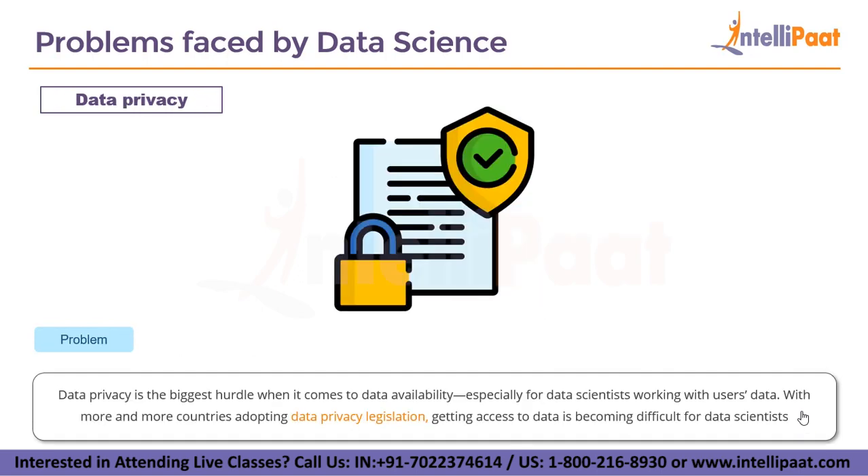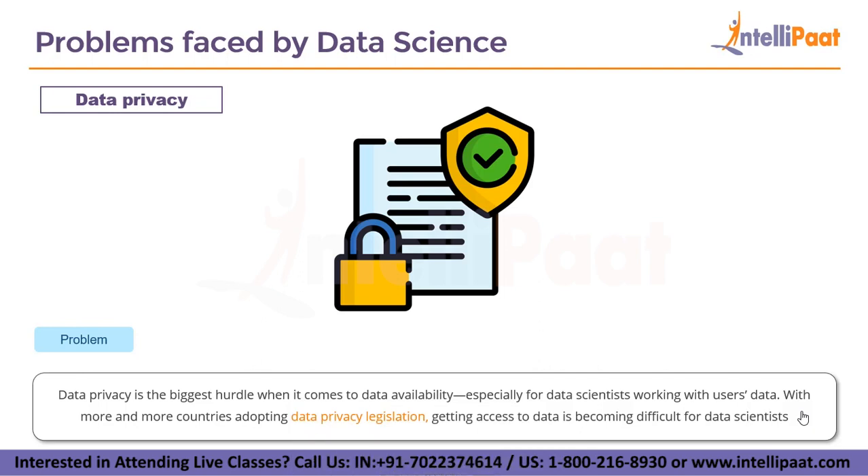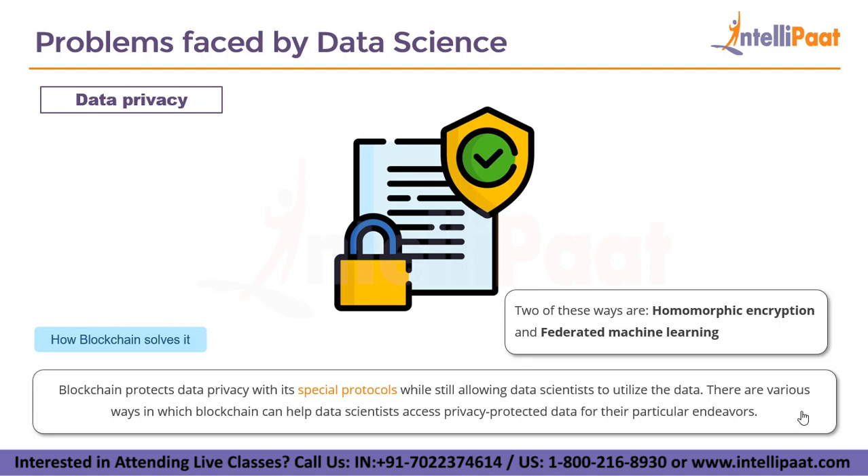The next metric is data privacy, which is the biggest hurdle when it comes to data availability, especially for data scientists working with user data. With more and more countries adopting data privacy legislations and actions against big corporations like Facebook and Twitter, getting access to data is becoming very difficult. Blockchain protects data privacy with special protocols while still allowing data scientists to utilize the data, using two approaches: homomorphic encryption and federated machine learning, both enabled by blockchain technology.